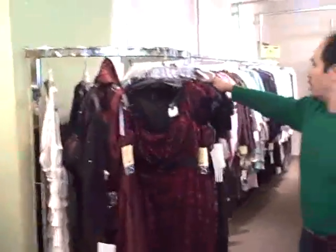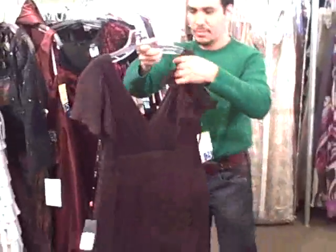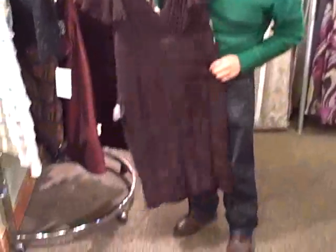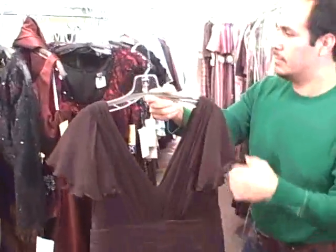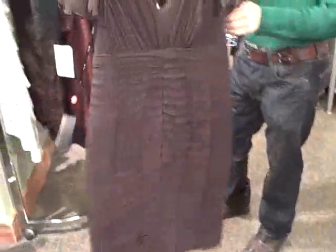Abel, how about a couple Tadashi's? Can we talk about some short Tadashi's? Chocolate brown crinkle chiffon in chocolate brown — a little double V, a V front and V back. Beautiful for a cocktail party.